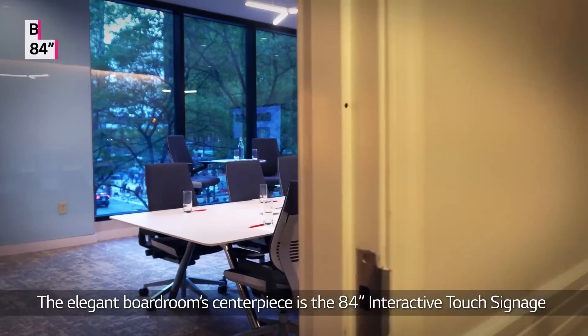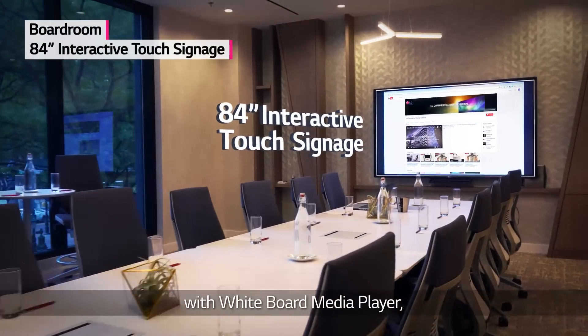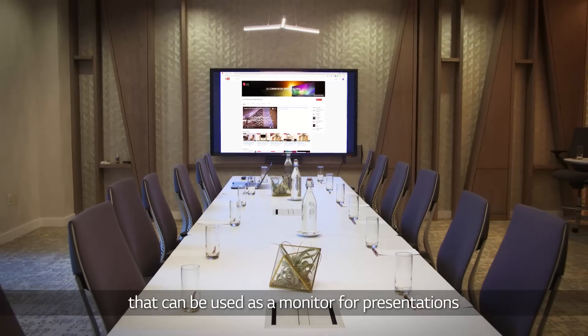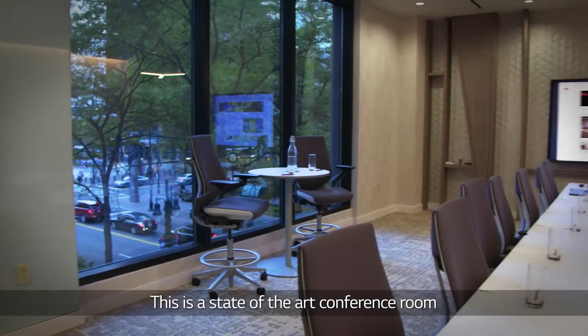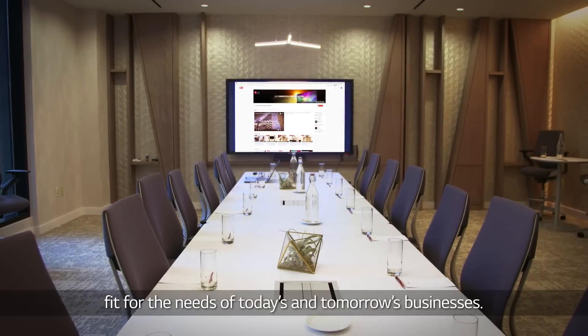The elegant boardroom centerpiece is the 84-inch interactive touch signage with whiteboard media player that can be used as a monitor for presentations with advanced connection options, and can also be used to watch live TV. This is a state-of-the-art conference room fit for the needs of today's and tomorrow's businesses.